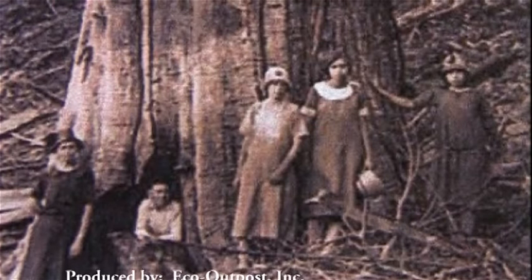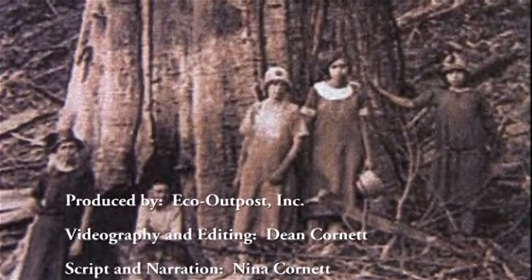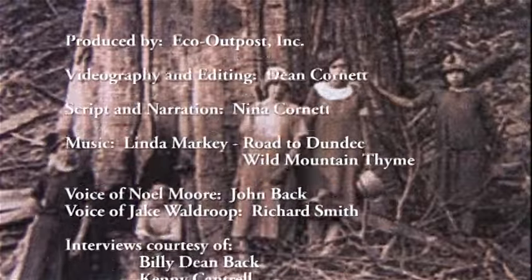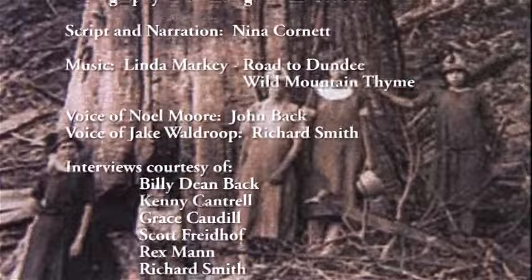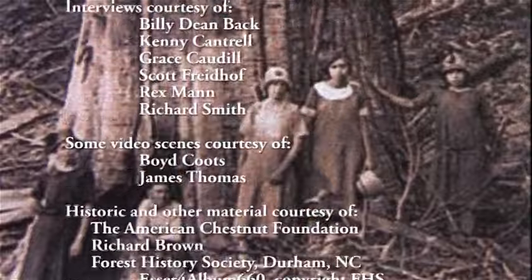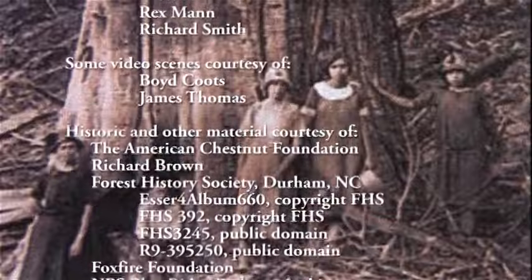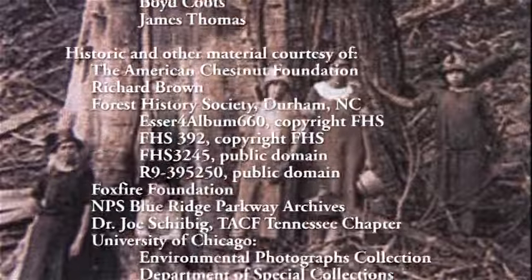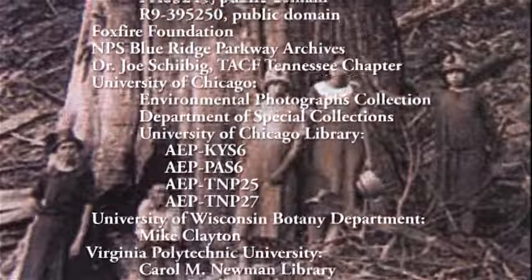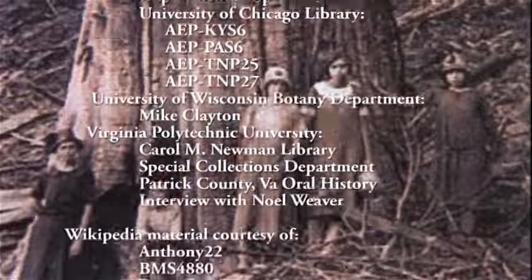Preserving chestnut sprouts until they bloom, along with finding new mature chestnuts in bloom, are both important for biodiversity if the chestnut is ever to be successfully restored. Over the years, there have been a number of such restoration efforts. If these efforts prosper, there's hope that the American chestnut will once again grace the eastern U.S., and chestnut snow will once again whiten the mountains on the 4th of July.